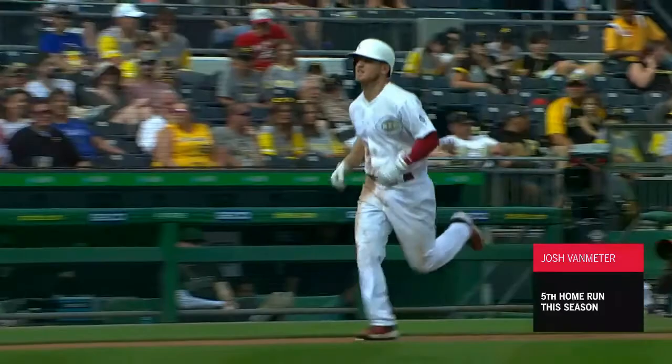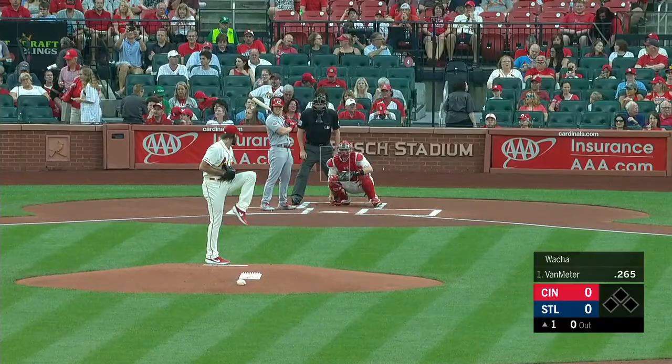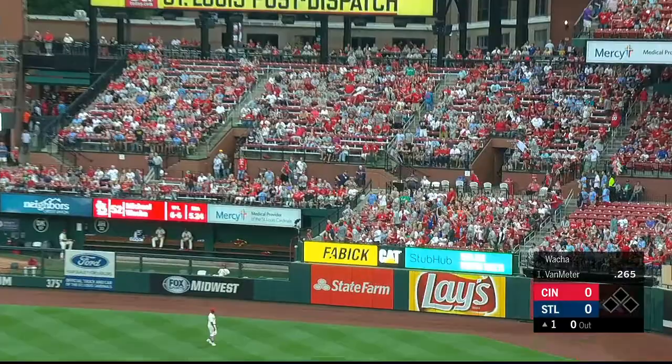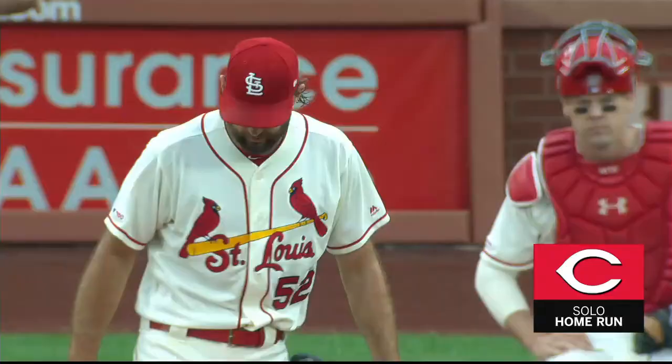An 0-for-5 with a couple of strikeouts. Into his windup, and the first pitch is hammered to right field, and it is 1-0 Reds. One pitch and out of here. Van Meter touches them all — number six — and just like in game one, the Reds out to an early lead.